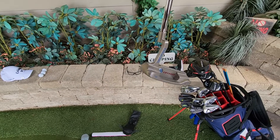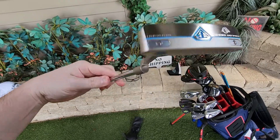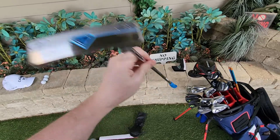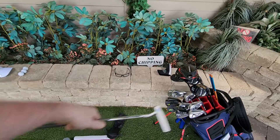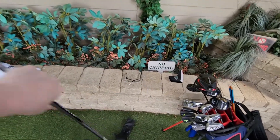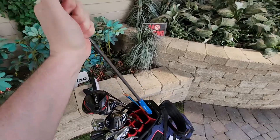Odyssey Toulon Garage Madison with the gray Stroke Lab shaft and the Lampkin Deep Etch Blue grip, 35 inch.